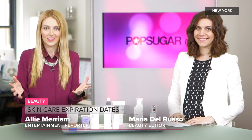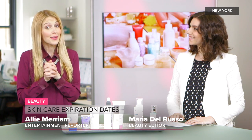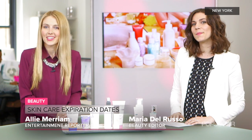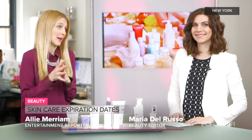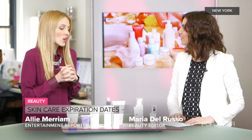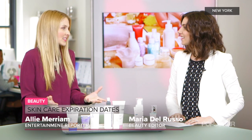We all love to hold on to our favorite skincare products, but sometimes they gotta go. Beauty editor Maria Del Russo is here to show us how long certain products should actually be kept around. So what exactly is breaking down in some of these skincare products?